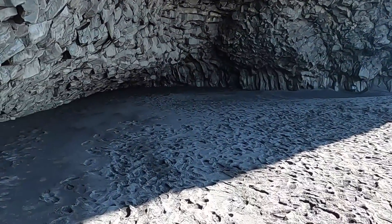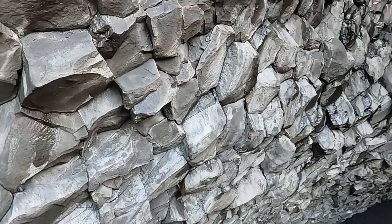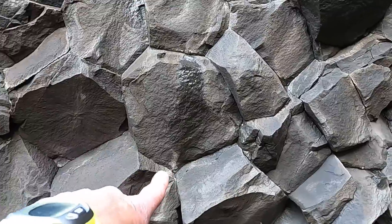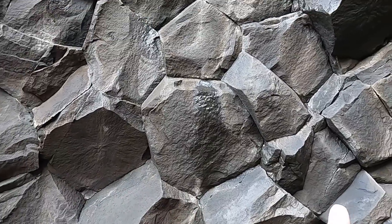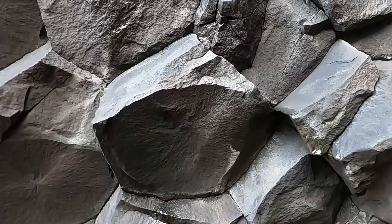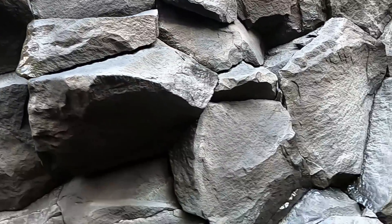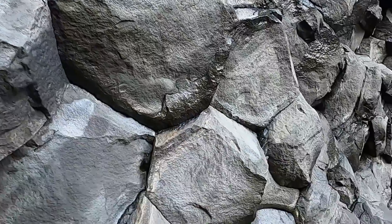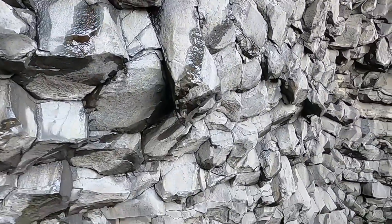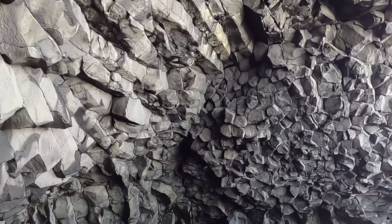So here we go — if we head into the sea cave and look up, you can see some of these nicely formed columns. Let's see: one, two, three, four, five... this one I think has six or seven. So they're not always perfect hexagons — sometimes they're pentagons or heptagons. A really nice view of the underside of these columns here.